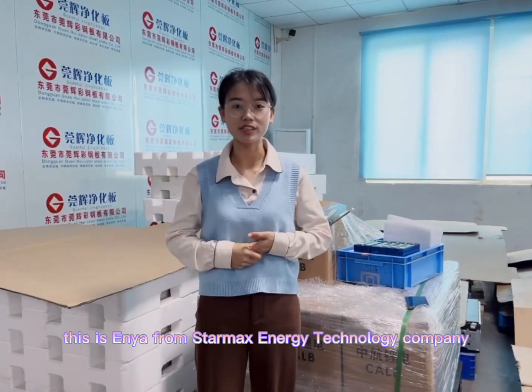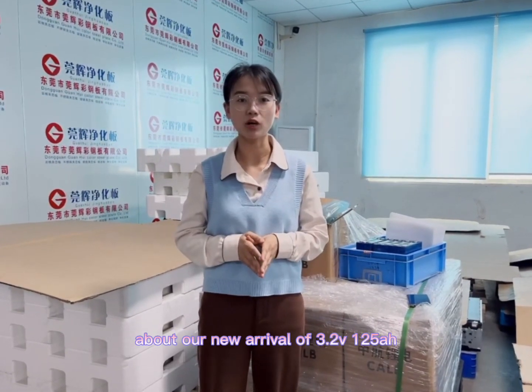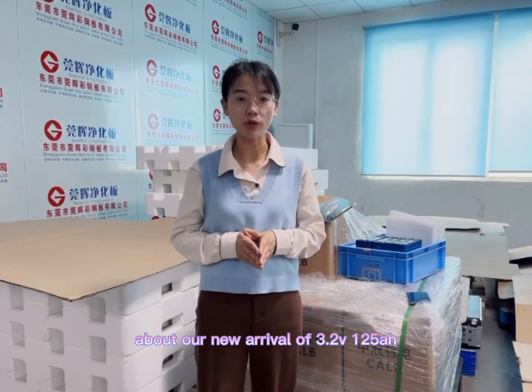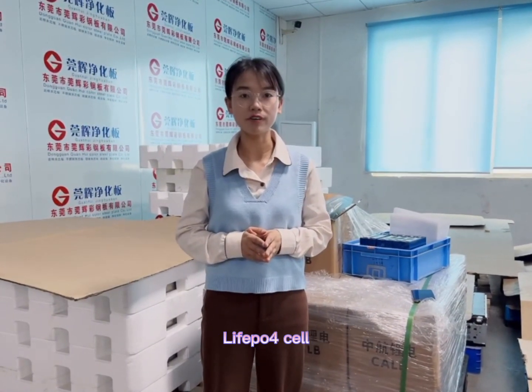Hey guys, this is Anya from StarMax Energy Technology Company in Java. Today I'd like to show you guys our new arrival of the 3.25-125 lithium-ion phosphate cell.